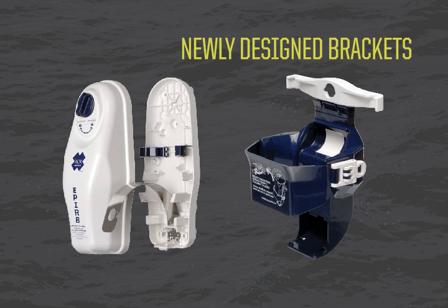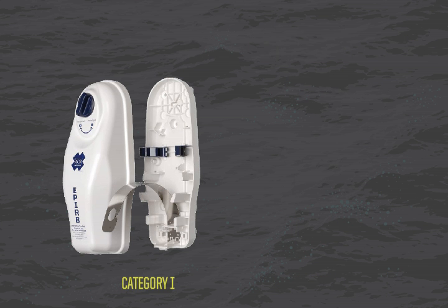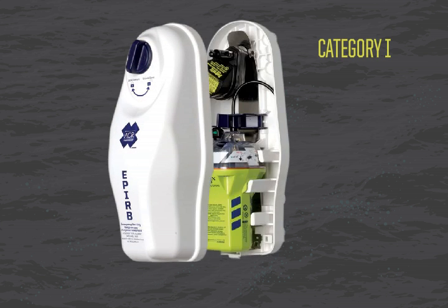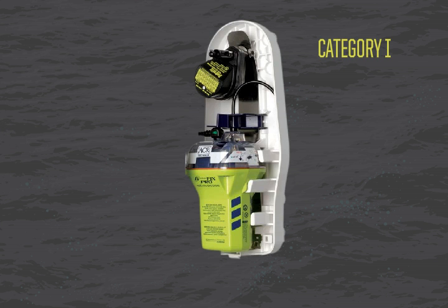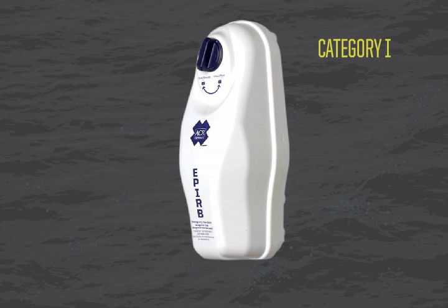We took all of our years of experience and completely redesigned the GlobalFix iPro mounting brackets. The Category 1 bracket is automatically deployed when submerged in water depths of around 10 feet. The bracket is fully enclosed to protect the iPro from years of harsh weather and environmental wear and tear.